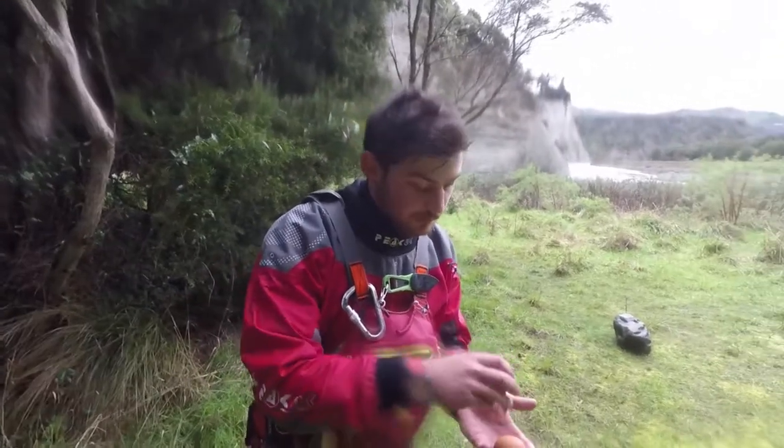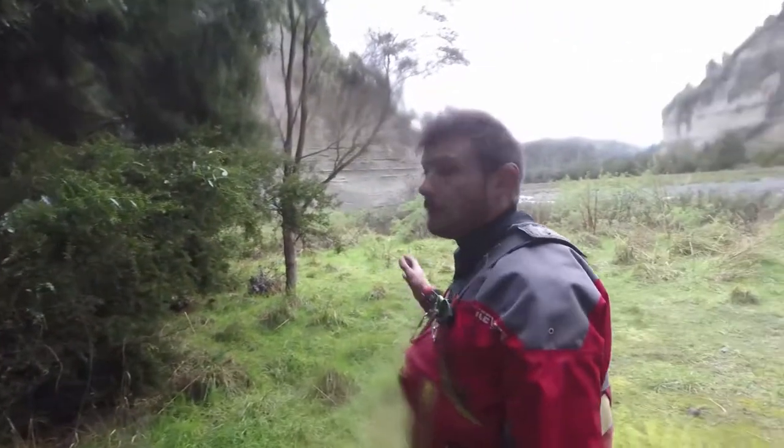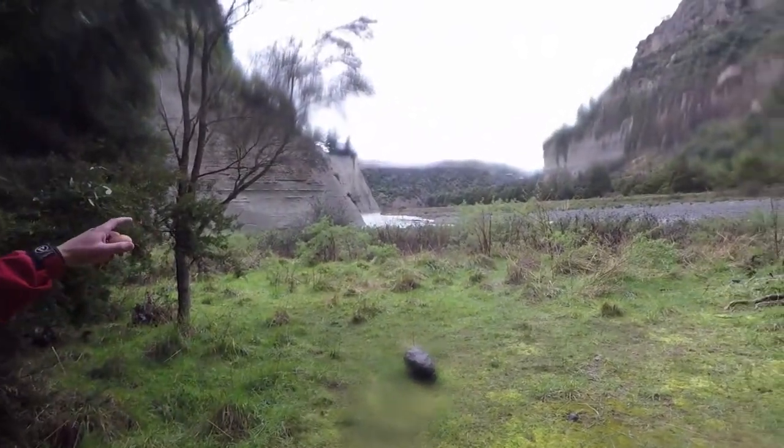So we're here at Cramped Christmas — this is the last stoat trap that we have on the line, just tucked away there. This is one of our main camping spots here in the summer. Quite a beautiful spot as you can see out towards the river.